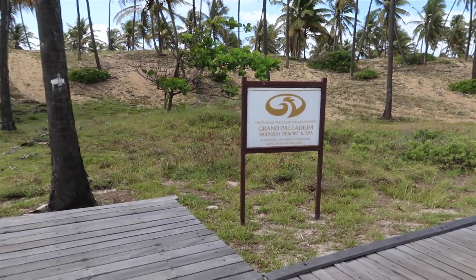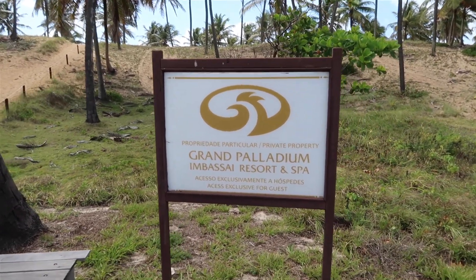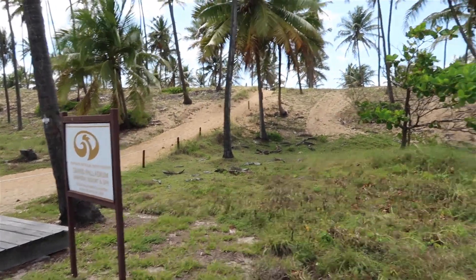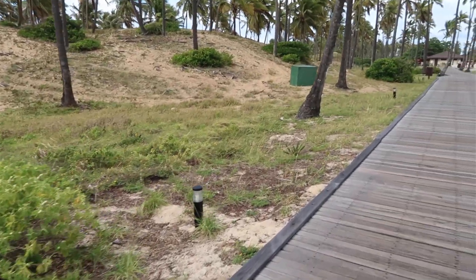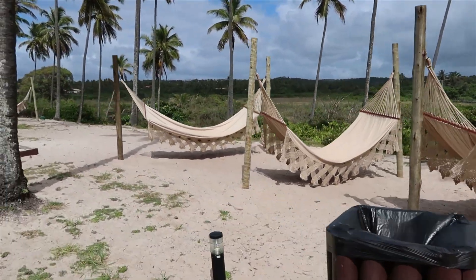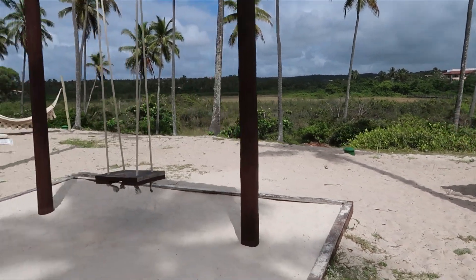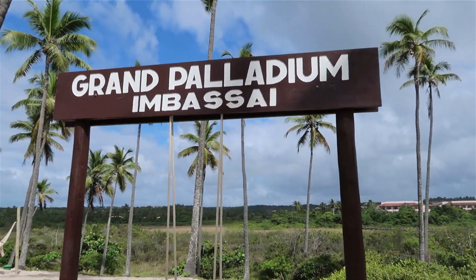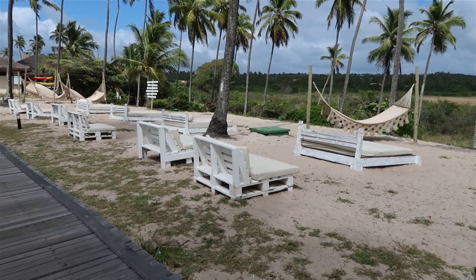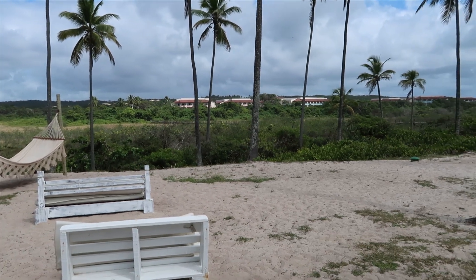We have made it past the nature reserve walkway to the Grand Palladium's private beach access. There's a giant hammock — really pretty — and the resort is back there in the distance. There are cool loungers, more hammocks overlooking the bridge we walked through, which is the nature preserve.